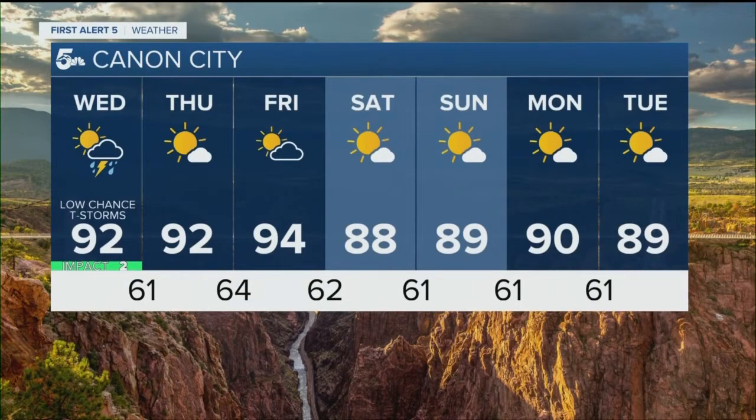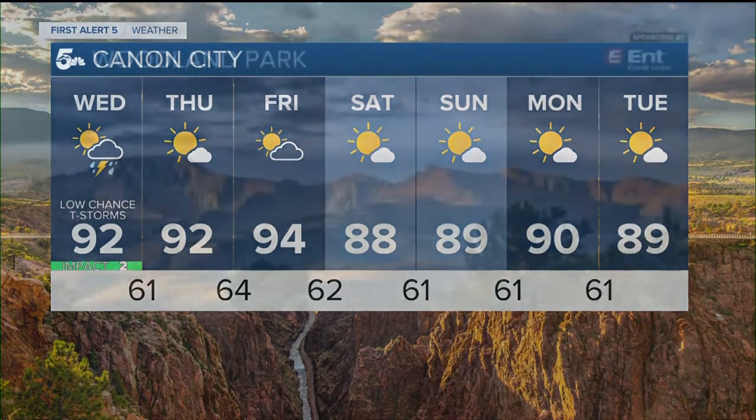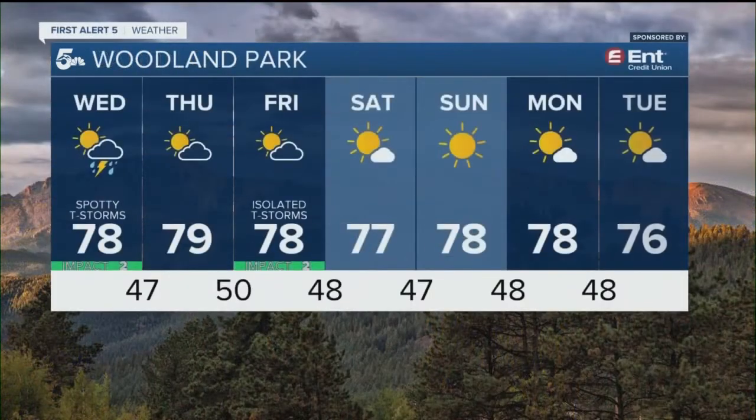Canyon City has a low chance of storms on Wednesday, and then really nice weekend weather — a little hot, sure, but still beautiful in the evening. Woodland Park has great daytime temperatures, chilly mornings, a chance of rain today, and then a very small chance on Friday.